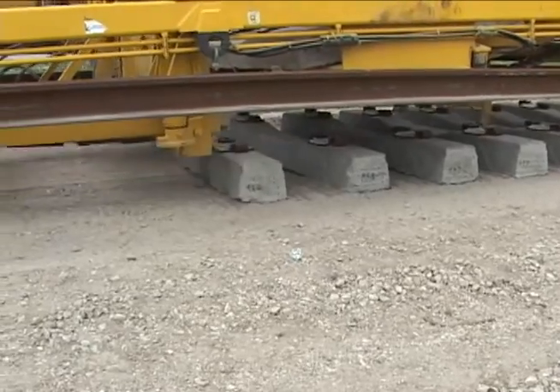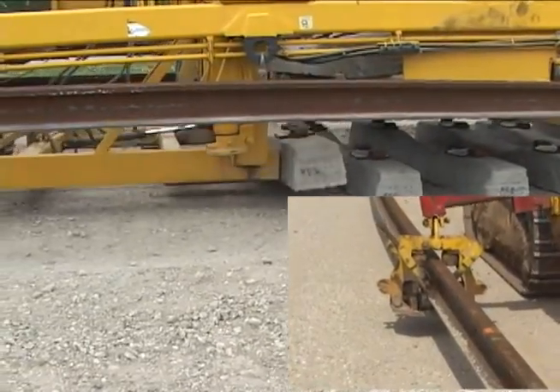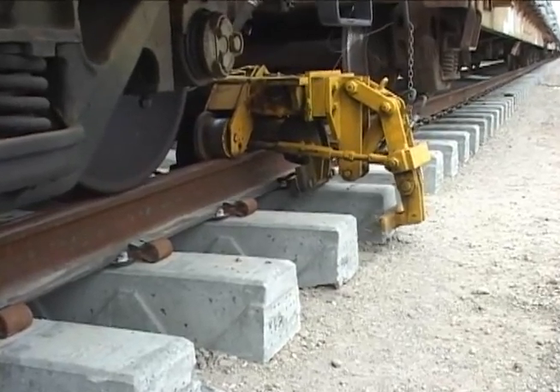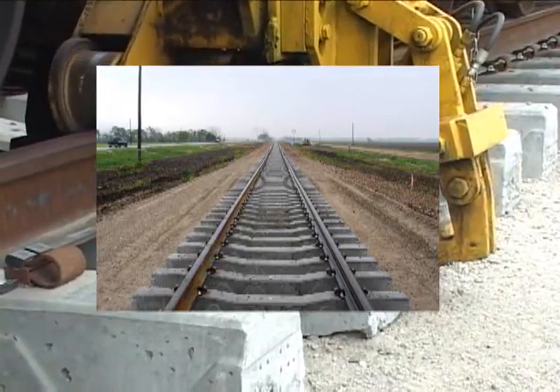This unit lays new ties, threads in new rail, clips the rail to the ties, and leaves behind high-quality track with precise tie spacing.